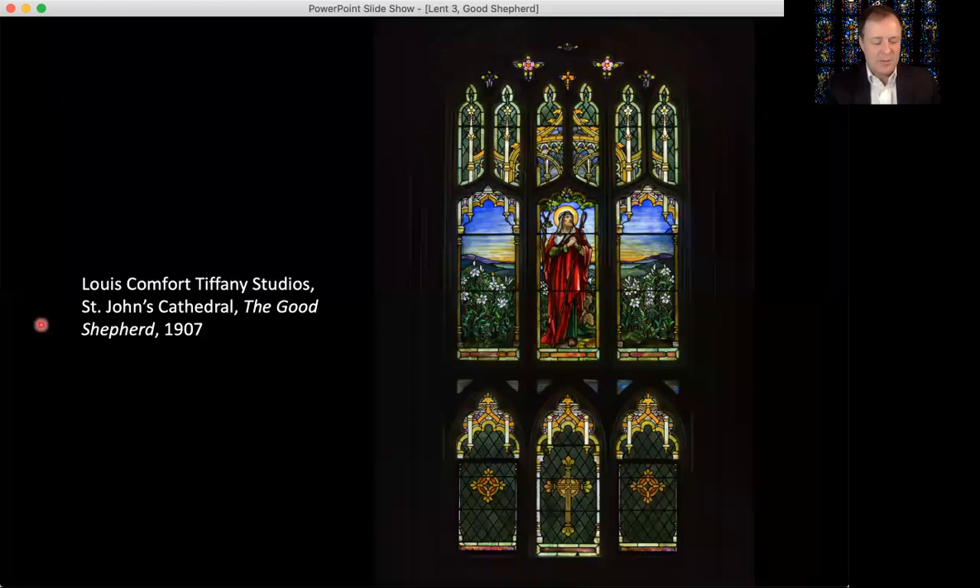The scene depicting the good shepherd extends in a continuous landscape across the three lancets that compose the window, and it is not disrupted by window tracery — by the internal frames of the window — like in many of our other windows at St. John's.